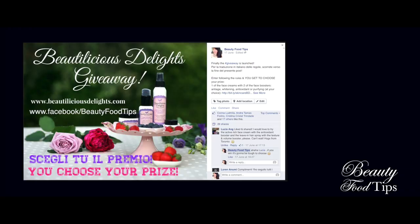You may win some of these delicious treats for your skin by entering the giveaway I launched on my Facebook page. I'll leave you the link in the description box of the video. The giveaway is open worldwide and you may enter it till the end of June.